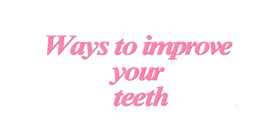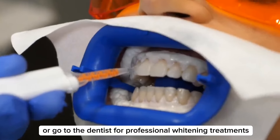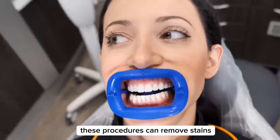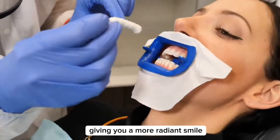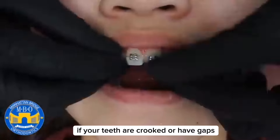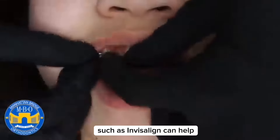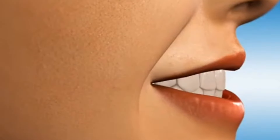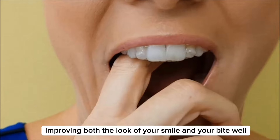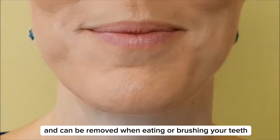Here are some ways to improve the appearance of your teeth. One of the easiest ways to improve your smile is through teeth whitening. You can use at-home whitening kits or go to the dentist for professional whitening treatments. These procedures can remove stains and make your teeth several shades lighter, giving you a more radiant smile. If your teeth are crooked or have gaps, orthodontic treatments like braces or clear aligners such as Invisalign can help. These devices gradually move your teeth into a straighter position, improving both the look of your smile and your bite. Clear aligners are less visible and can be removed when eating or brushing your teeth.